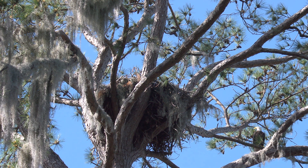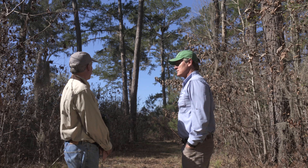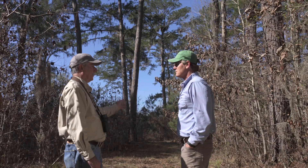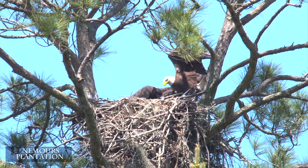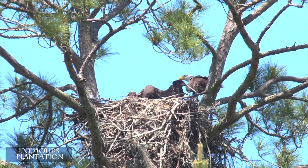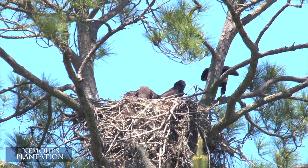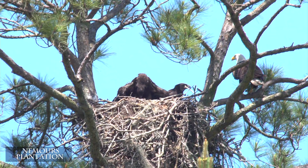We have an active eagle nest right behind us, and we're about halfway through the nesting season. That's a very typical nest — very large. The reason for that is the chicks are different ages because the female starts incubating the egg as soon as it's laid, so there may be a week's difference in the age of the chicks. The smaller chick has to be able to get far enough away from the other chick that it doesn't get pecked — that's one reason for the large nest. Also, each chick will eventually have a six-and-a-half-foot wingspan, so you've got 13 feet of eagle wings in that nest.